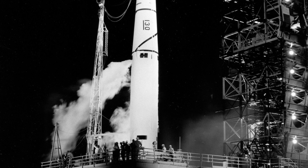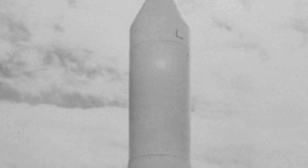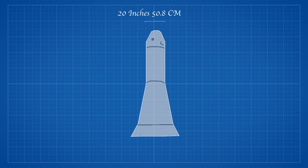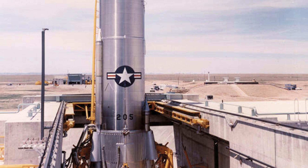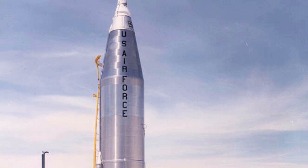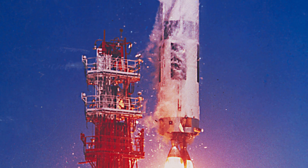The test required a launch vehicle to place the warheads at the correct altitude. For this, the PGM-17A-4 rocket was selected. The warhead selected for the top of the missile was the W-49. It was 20 inches in diameter and 54 to 58 inches long depending on the model, weighing between 1,640 and 1,680 pounds, with a design yield of around 1.44 megatons. The warhead was introduced in 1958 and saw service on the Thor, Atlas, Jupiter and Titan 1 ballistic missile systems.